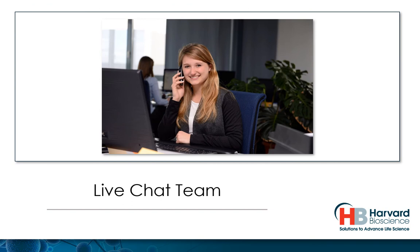And if at any time you have a question, or would just like to share how you are currently conducting your research, our team of experts are available in the live chat.